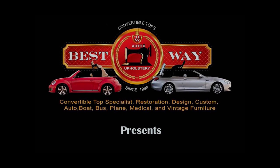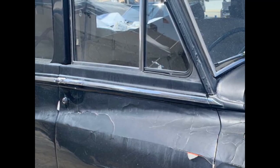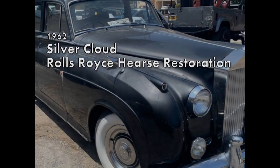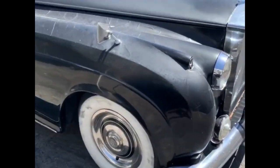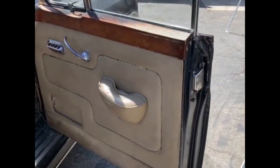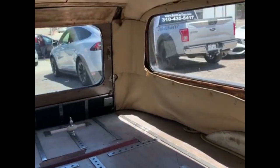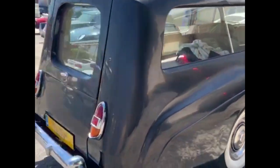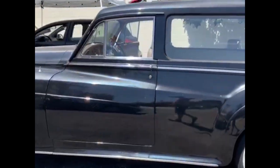Bestway Auto Upholstery presents a 1962 Silver Cloud Rolls-Royce Hearse Restoration — a breathtaking car restoration project. In this video, we want to share with you the whole scope of this Rolls-Royce Funeral Edition interior and exterior restoration. This Silver Cloud Rolls-Royce Hearse has historical value, built in 1962. The exterior and interior are asking for love and care. We are going to convert this almost dead car into a new, elegant-looking car. Let's start.